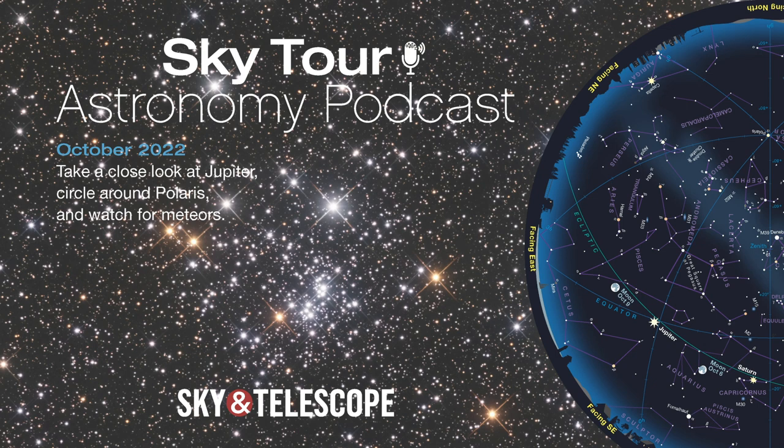I'm Kelly Beattie of Sky and Telescope magazine, and tonight we're going on a tour of the stars and planets that you'll see overhead during October. In the minutes ahead, we'll ponder the moon's whereabouts, give Jupiter a really close look, learn what Andromeda and Pegasus have in common, circle around the pole star Polaris, and watch for meteors shed by Halley's Comet. So grab your curiosity and come along on this month's Sky Tour.